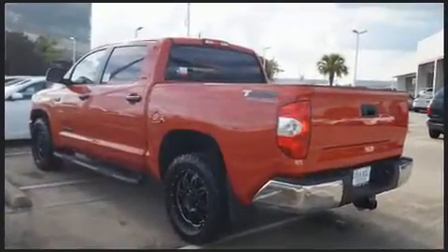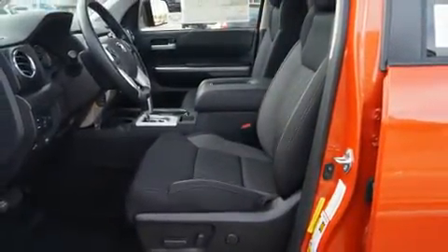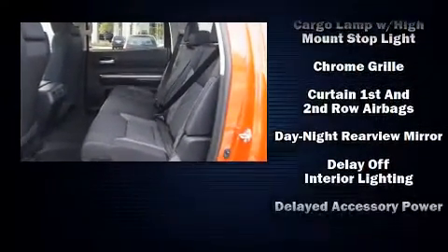Top features include air conditioning, front and rear reading lights, a rear step bumper, front fog lights, heated door mirrors, and one-touch window functionality.